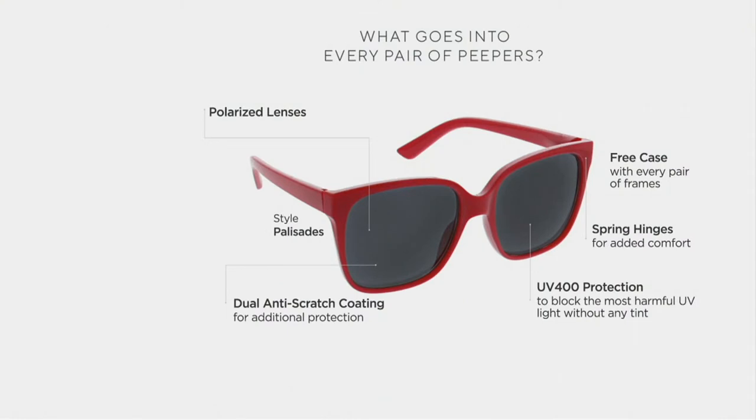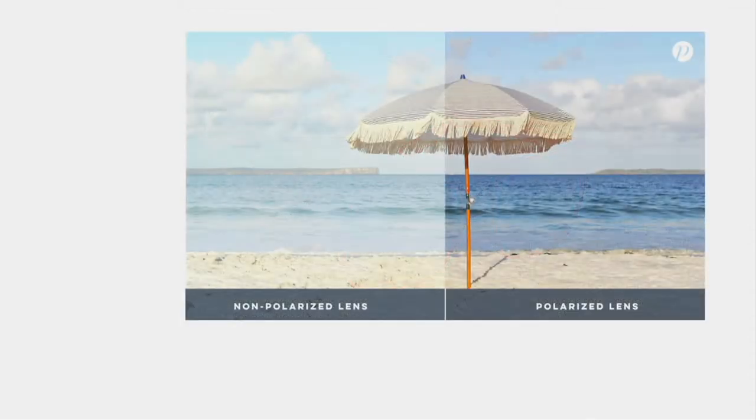Peepers is a fourth-generation family-run company. We've been making readers and sunglasses for a long time, but we're excited to launch them tonight for the first time at the Q. The most important feature are those polarized lenses. Polarized gives you that crystal clear, dynamic view out of your glasses.